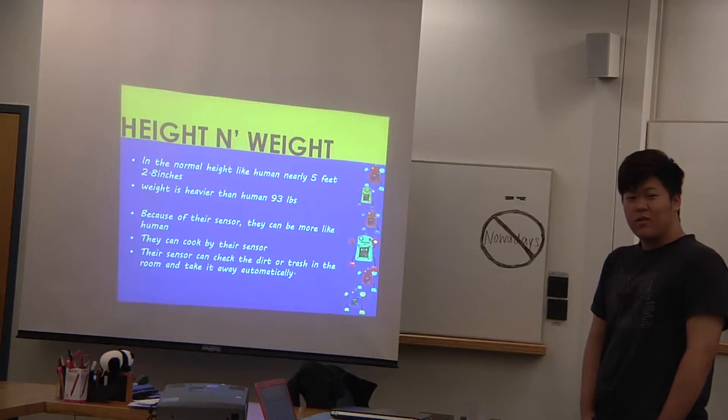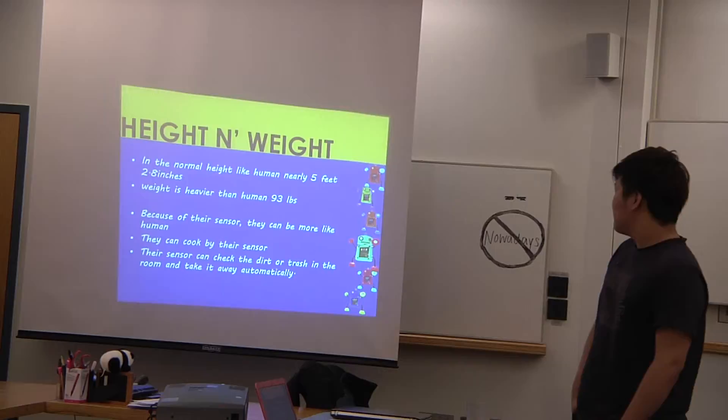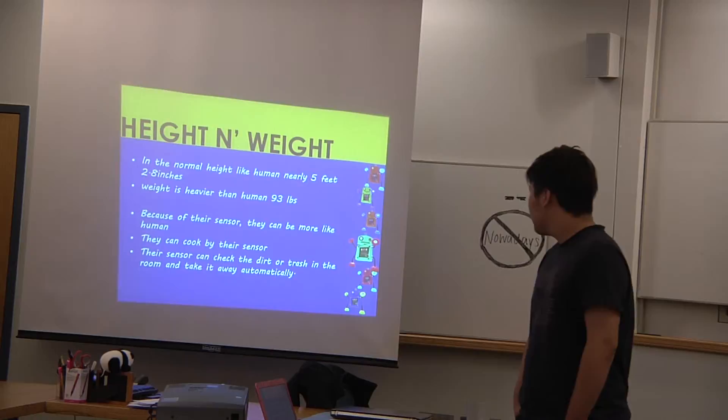Most humans weigh more than 93 pounds. Because of the sensor, they can be more active. They can cook using their sensor. They can charge and then automatically take out the trash.